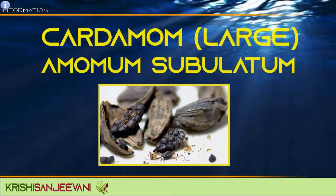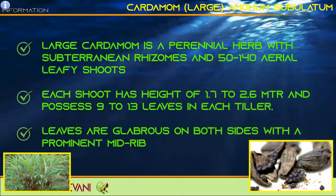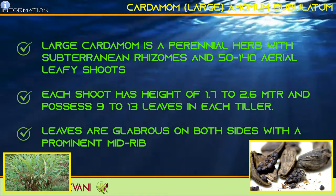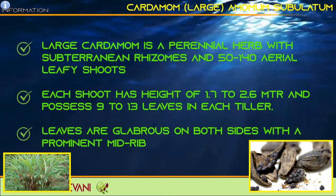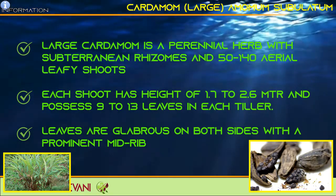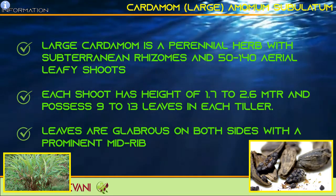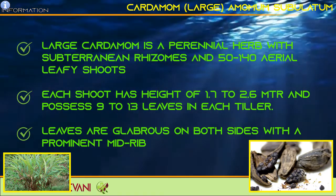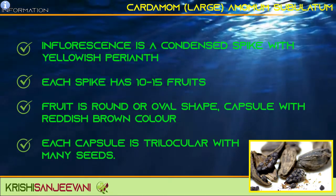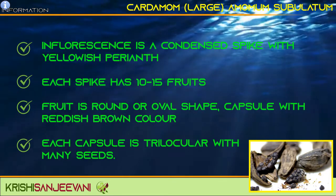Large Cardamom (Amomum subulatum) is a perennial herb with subterranean rhizomes and 50 to 140 aerial leafy shoots. Each shoot has a height of 1.7 to 2.6 meters and possesses 9 to 13 leaves in each tiller. Leaves are glabrous on both sides with a prominent midrib. The inflorescence is a condensed spike with yellowish perianth, and each spike has 10 to 15 fruits.